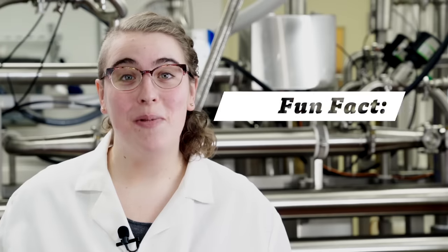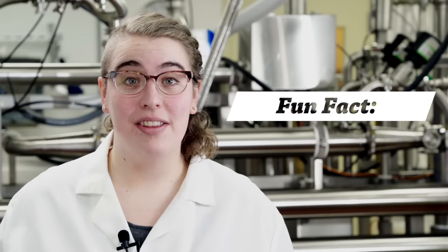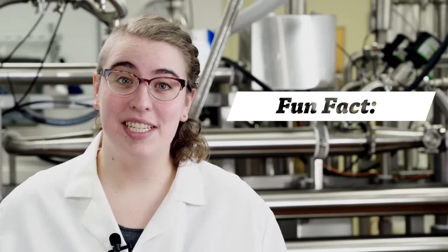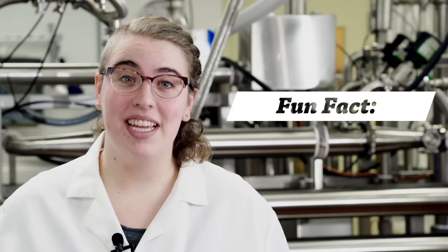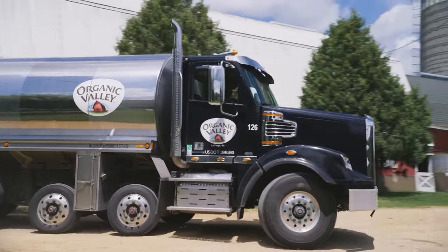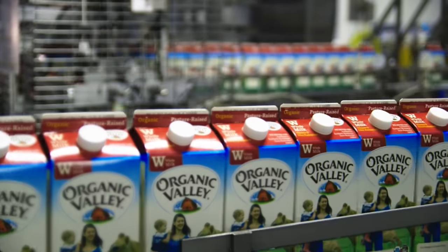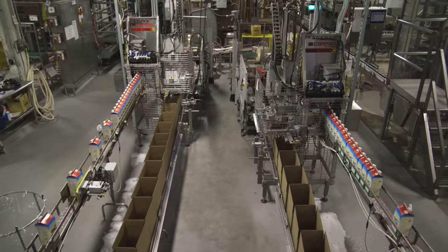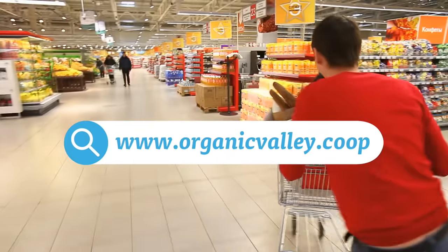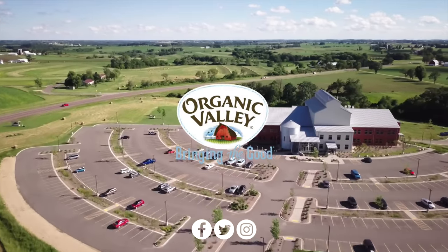Fun fact: many people wonder why organic milk lasts longer than conventional milk. The answer is surprisingly simple — UHT pasteurization is the preferred method of pasteurization in the organic milk industry. Hope that explains how important and useful pasteurization is. Food safety is a top priority at Organic Valley. That's why our farmers follow USDA organic standards, and every gallon of milk passes 57 quality checkpoints between the farm and your fridge. To find out more about how we produce food, visit organicvalley.coop. Until next time, Organic Valley.